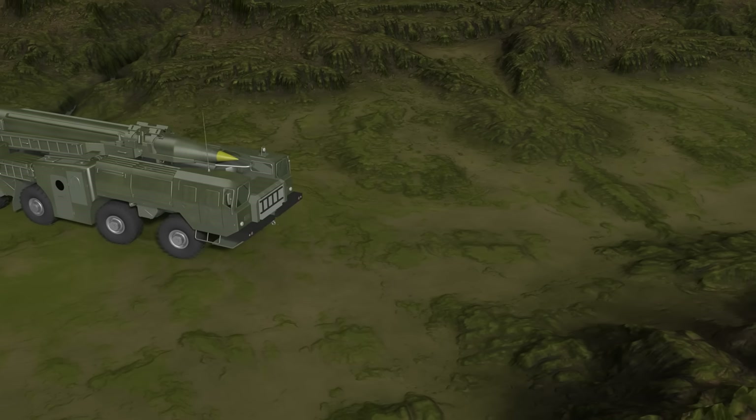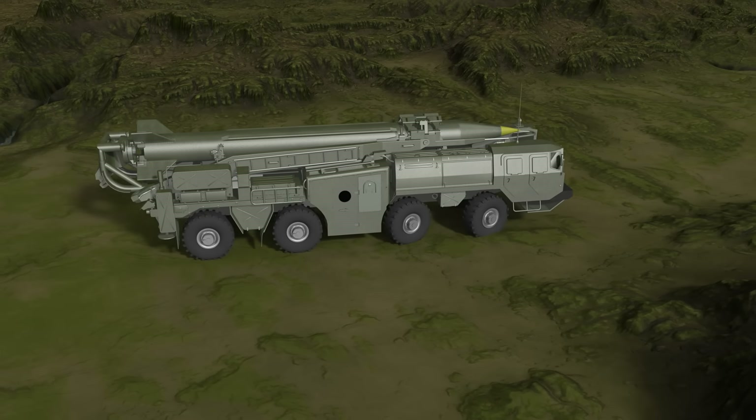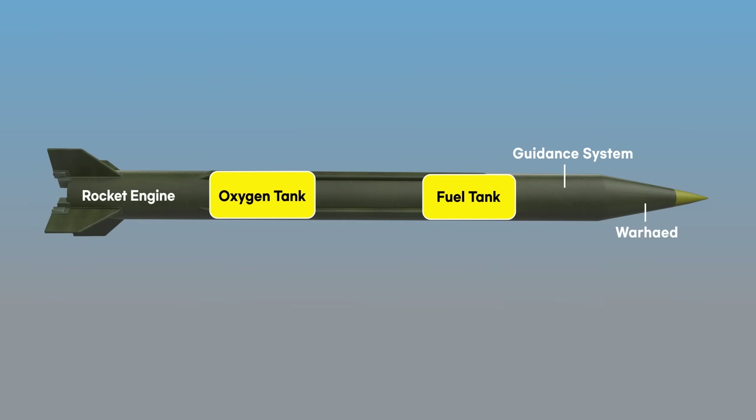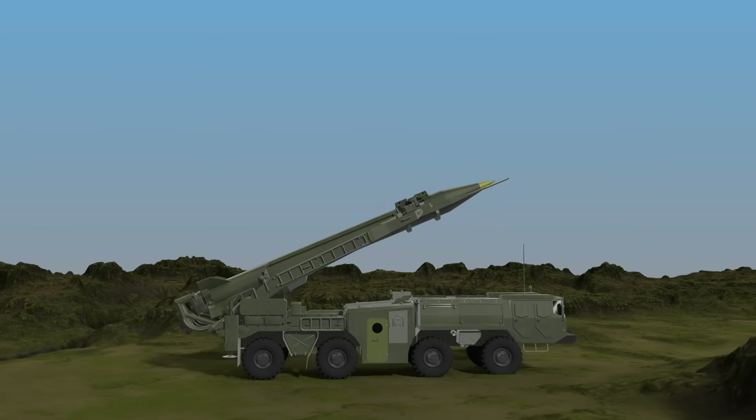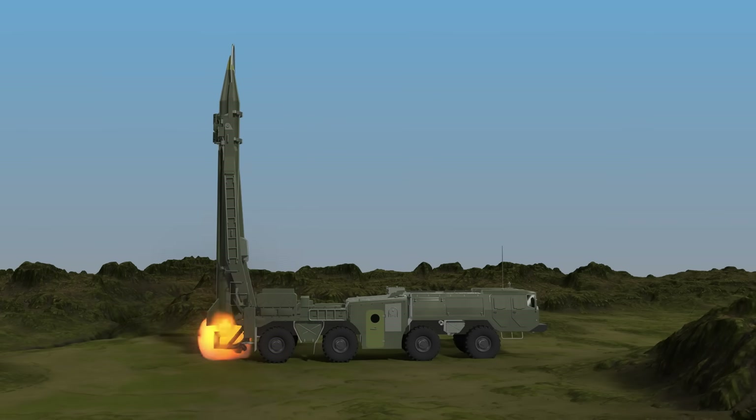The SCUD missile is a ballistic missile developed by the Soviet Union using Germany's V2 technology. It uses a liquid rocket system with liquid fuel that can be stored at room temperature. It uses large vehicles as launch platforms, providing high mobility and making it difficult to detect.